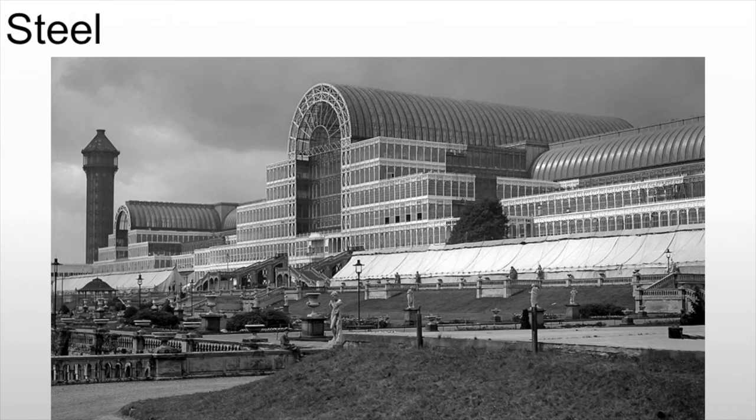They're developing the Bessemer process, producing very good, strong steel. One of the most important buildings built during this period using this new steel is going to be the Crystal Palace, built for the 1851 Great Exposition in England — it is glass and steel.